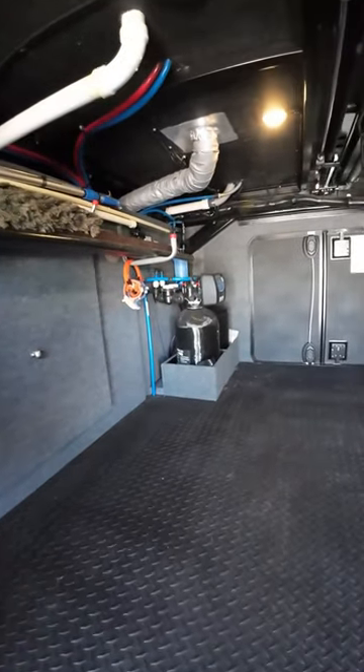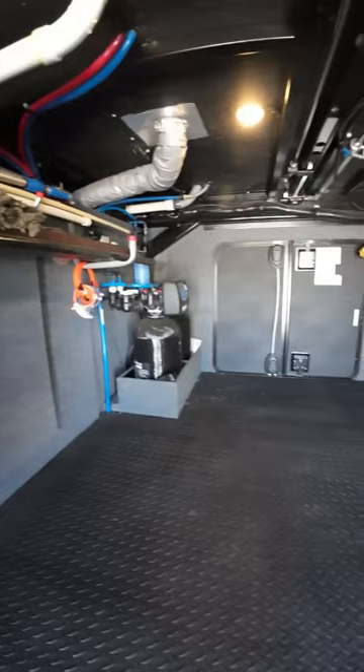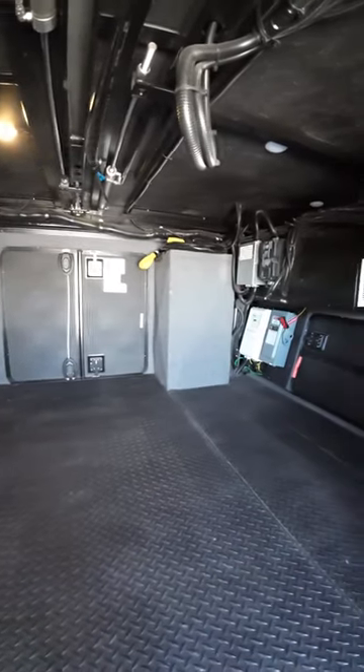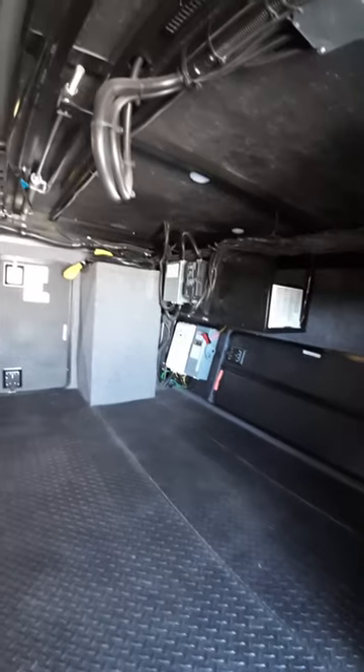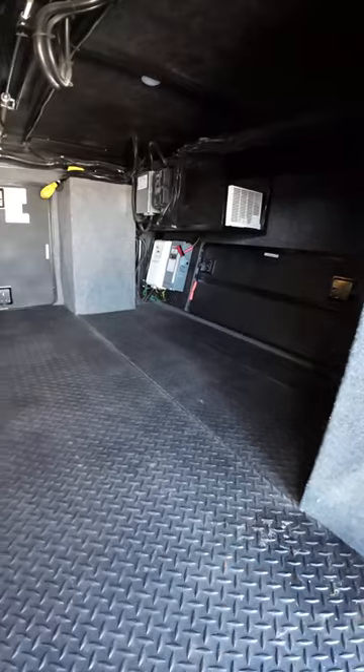It's cavernous in here! Over there is our onboard water softener system, there we have our Magnum system for solar, and there's a progressive management system up there. Look at the size of this basement — all kinds of room.